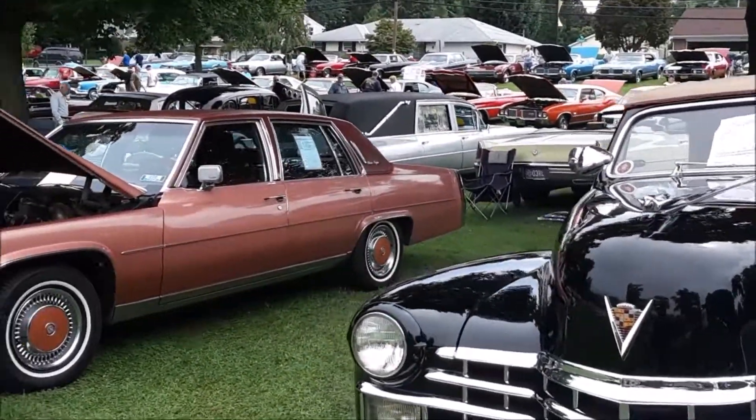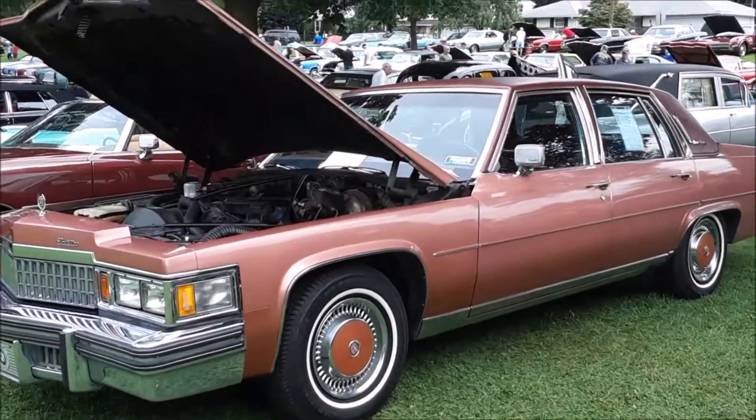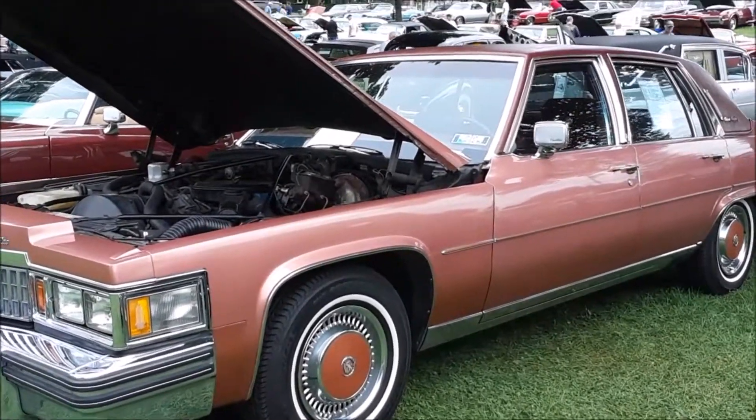It's a great showing of Cadillacs here — probably about two dozen cars at least, of all vintages.